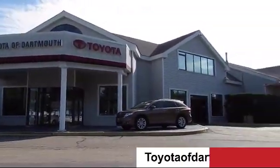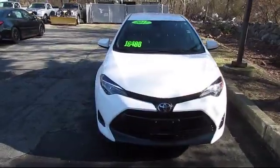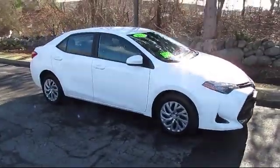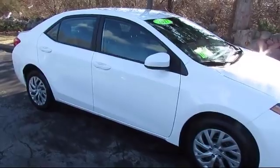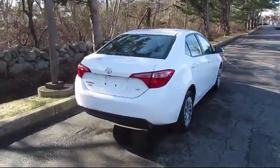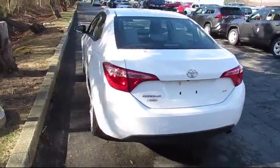Welcome to Toyota of Dartmouth. Here's a look at one of our quality pre-owned vehicles from our great selection of cars, trucks, and SUVs. It comes equipped with MP3 player, power outside mirrors, Bluetooth smartphone integration, keyless entry, lane keep assist, climate control, stability control, steering wheel controls, and has less than 15,000 miles on the odometer.